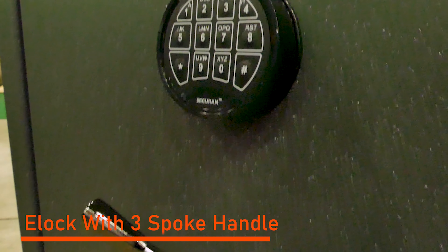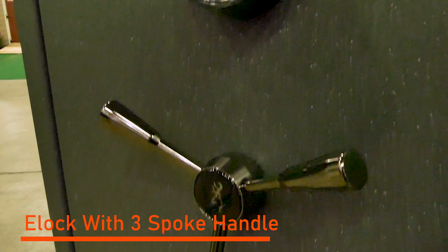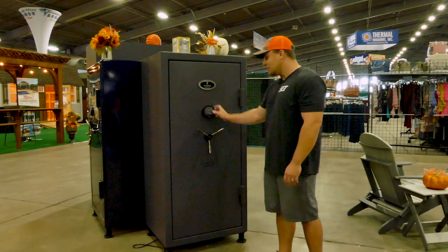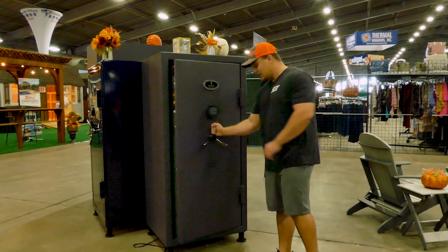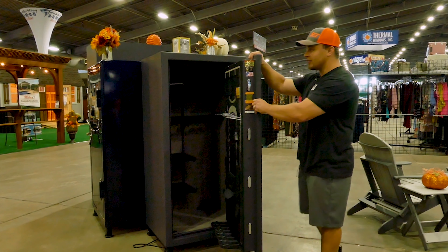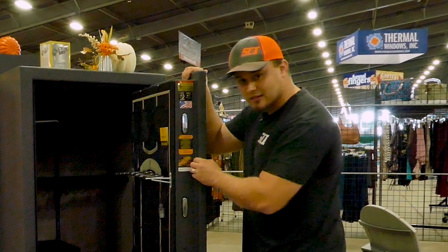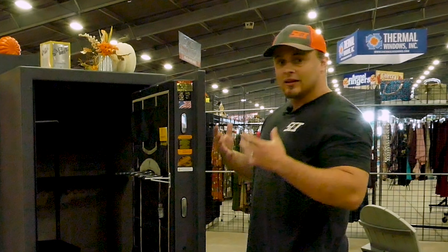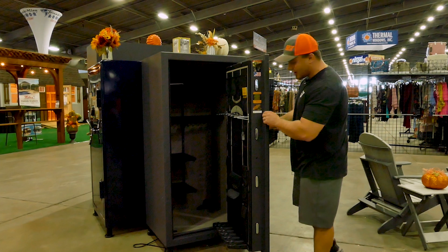If you're going to get the upgraded electronic lock with the safe, that's a nice feature. It's a six-digit code so you can get in the safe in a hurry if need be. There's a nice three-spoke handle on the exterior because you can feel the heavy weight of this door. You have two full layers of steel in the door making it a lot more rigid, making it harder for a pry attack — and that's also beneficial for fire protection as well.